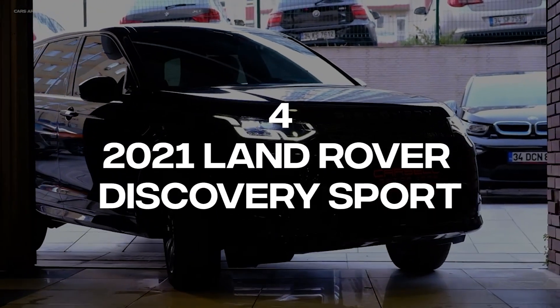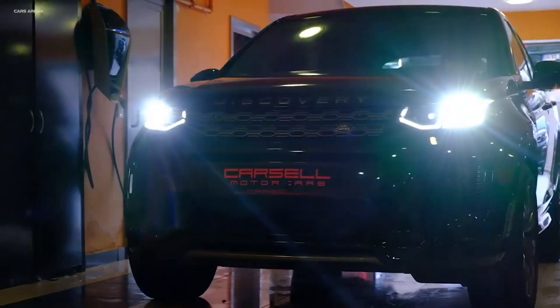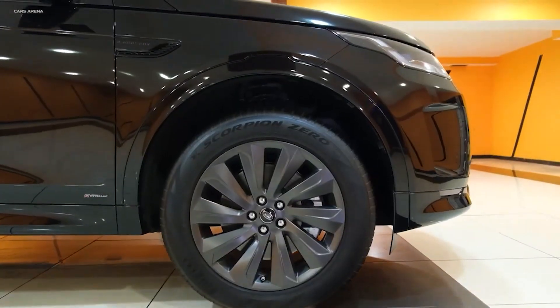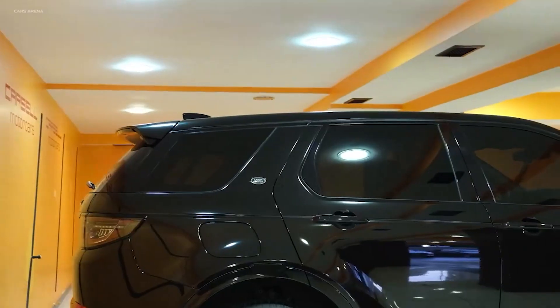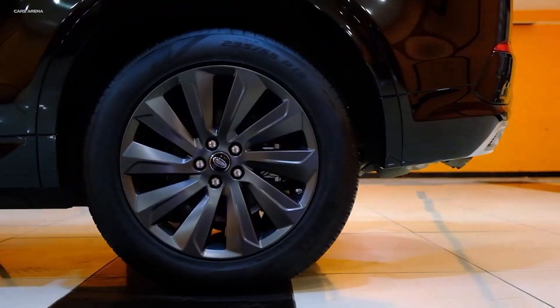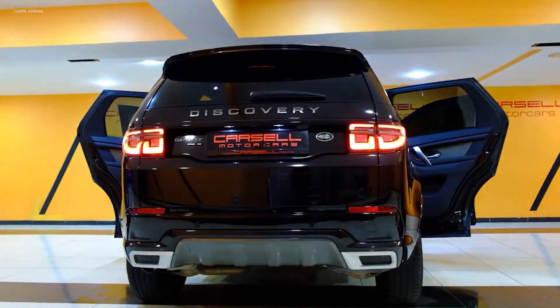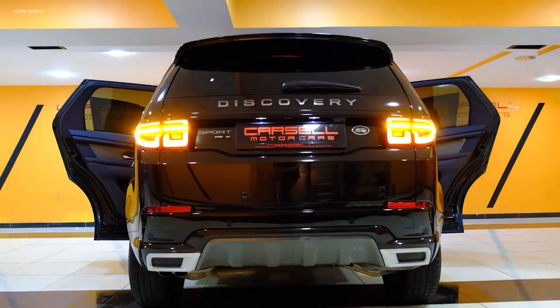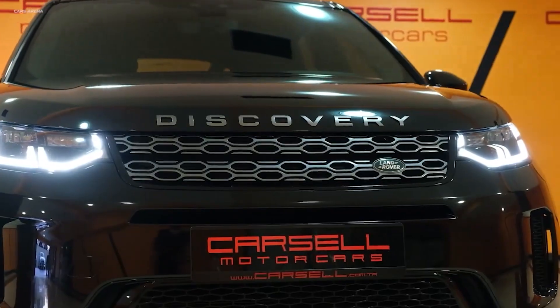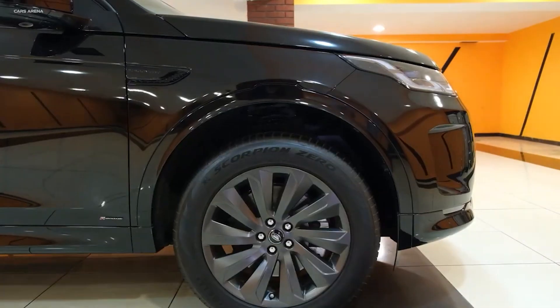Number 4: 2021 Land Rover Discovery Sport. Jaguar-owned Land Rover is no stranger to the off-road SUV trail. Headquartered in the United Kingdom, this auto manufacturer has enjoyed immense success since its 1948 establishment. The Land Rover Discovery Sport remains one of the company's most successful creations, fielding a roomy cabin that can fit seven passengers and a four-cylinder 2.0-liter engine that produces 246 horsepower and 269 pound-feet of torque.